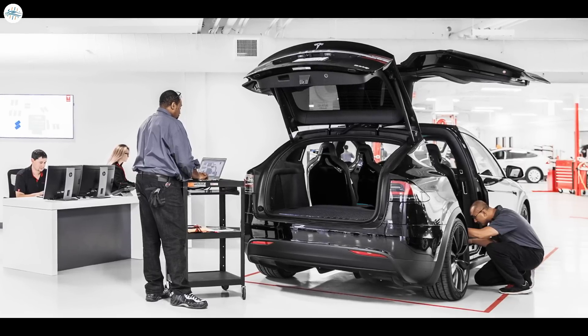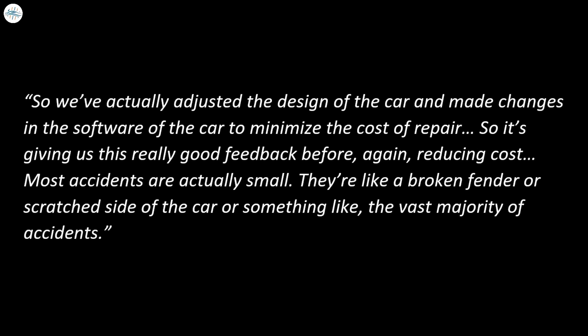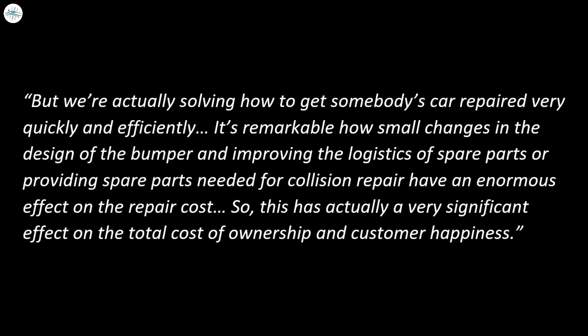Tesla insurance also provided the company with valuable insights on how it could improve its parts and service, which is arguably a pain point among owners over the years. Musk said: "We've actually adjusted the design of the car and made changes in the software of the car to minimize the cost of repair. Most accidents are actually small — like a broken fender or a scratched side of the car. It's remarkable how small changes in the design of the bumper and improving the logistics of spare parts have an enormous effect on repair cost."